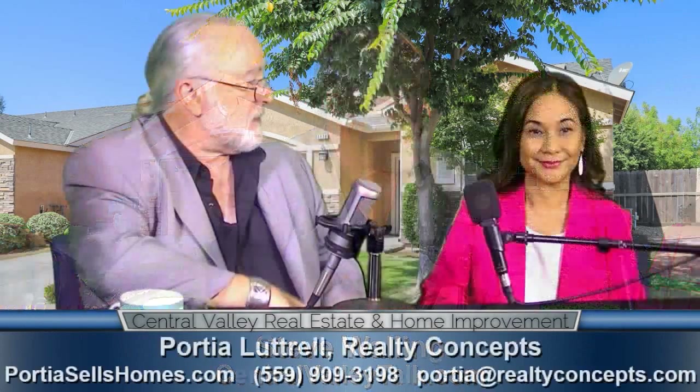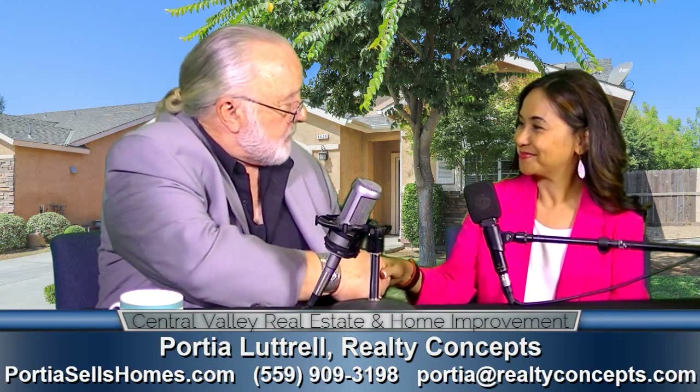Hey, it's Central Valley Real Estate and Home Improvement. Welcome to the show. My guest for this segment is Portia Luttrell with Realty Concepts. Welcome, Portia. How's things going?